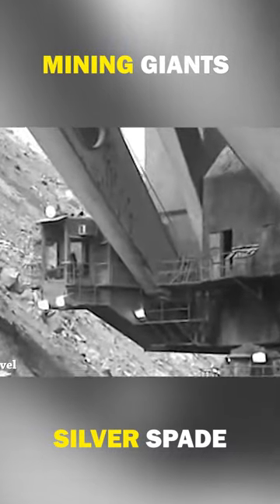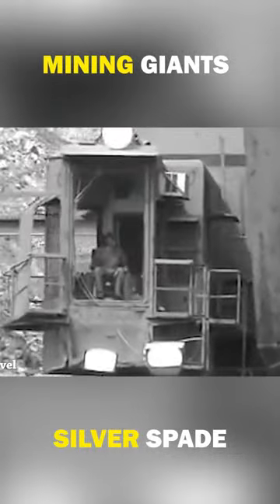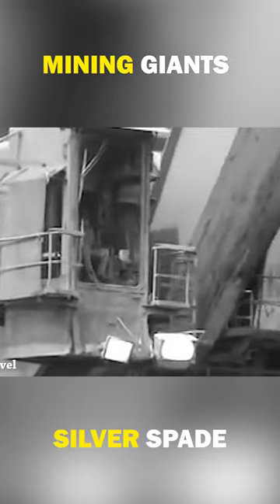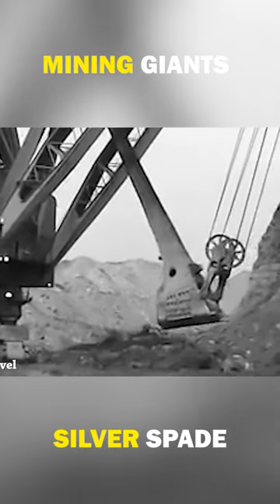The machine was named Silver Spade because of its shiny aluminum skin. It had a bucket capacity of 105 cubic yards and an operating weight of 14,000 tons. The machine was equipped with two 1,000-horsepower electric motors, which made it one of the most powerful mining shovels of its time.